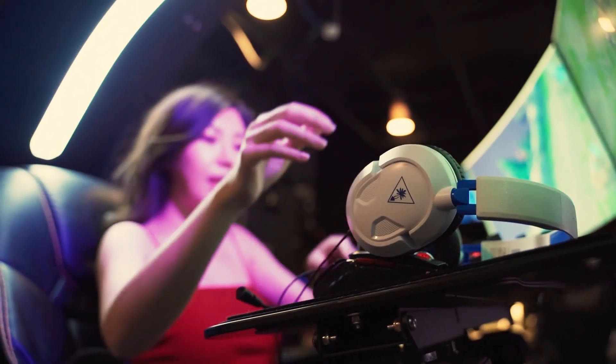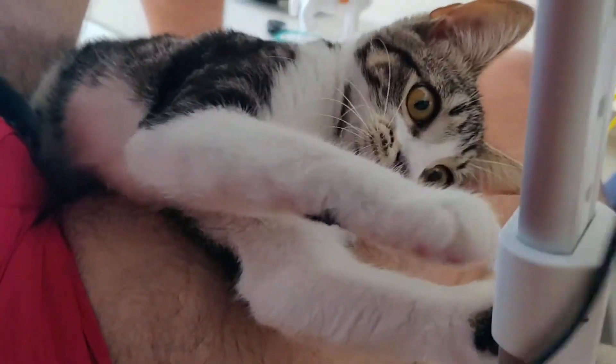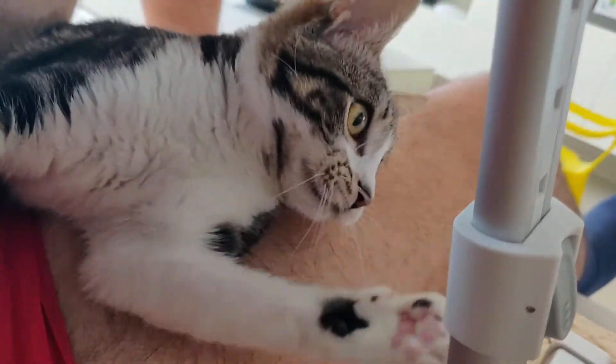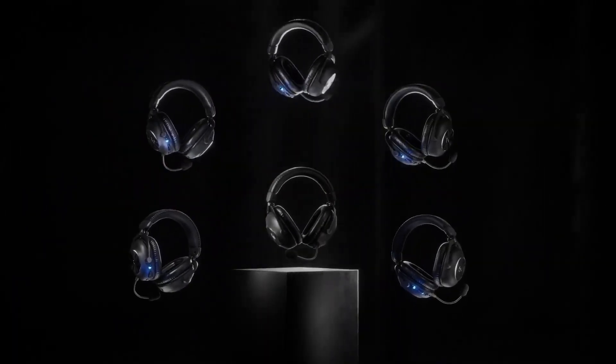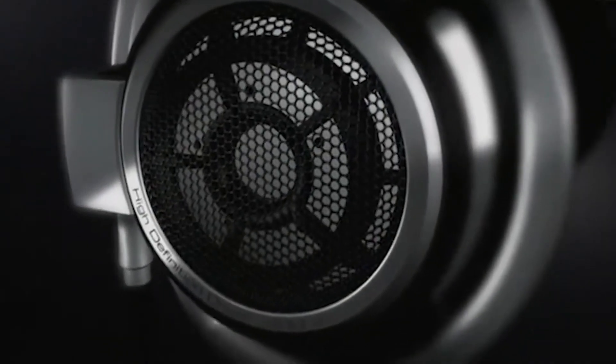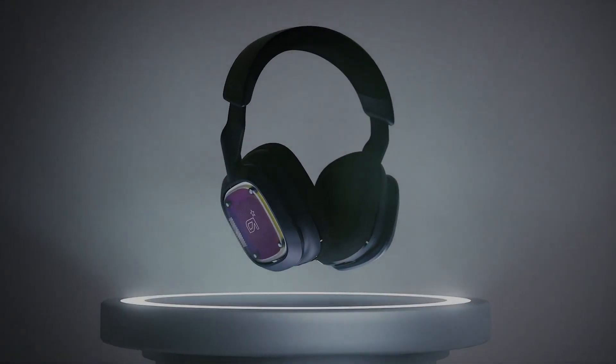Let's face it, cords suck. The last thing you need in a big online fight is to have your cat or dog run by and snag themselves on your headphone cable and nearly break your neck. So today I'm going to share with you my picks for the top 5 wireless gaming headsets that have stood out for one reason or another as a great pick to add to your gaming arsenal.